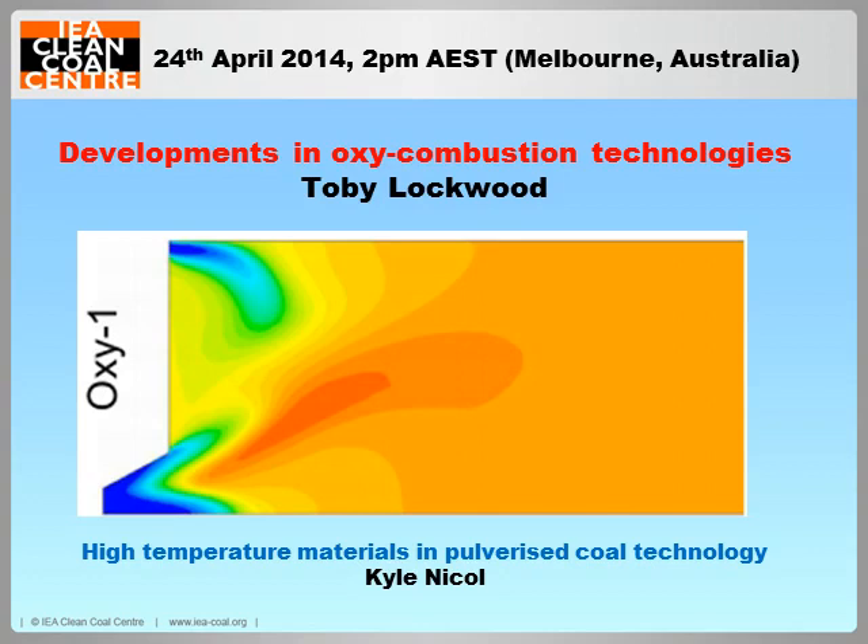This report is currently in draft and will be published next month. After Toby's presentation I will give a short review on the use of high temperature materials in pulverised coal technology. If you have any questions during the webinar or any comments, please click the question button at the top of your screen, type in the question and we will answer them at the end.